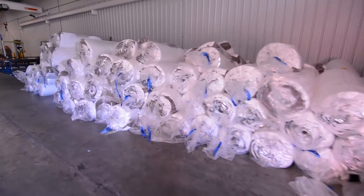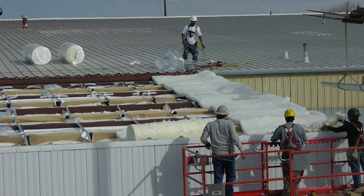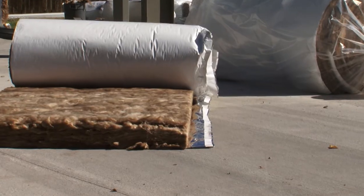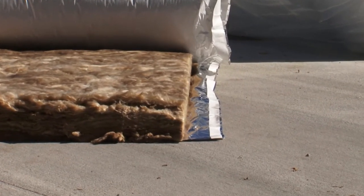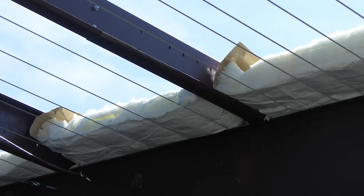Steel Building Insulation's manufacturing facilities pre-cut the fiberglass insulation blankets to fit into the roof and wall cavities of your specific building, saving time and money by eliminating wasted material. After cutting the fiberglass, the facing of your choice is laminated to the fiberglass rolls with the designated tabs to aid in installation and maintain a vapor barrier.